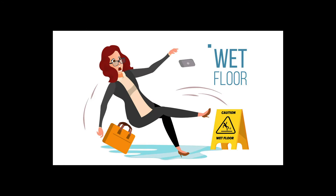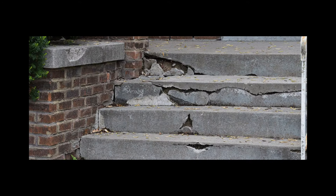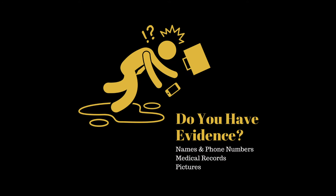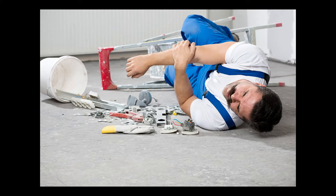So if it's a puddle of water, a displacement in the sidewalk, or some metal sticking up out of the ground, try to snap photographs of it. If you can, try to take measurements of it so that you can prove exactly what was the dangerous condition on the property that caused you to fall and become injured.